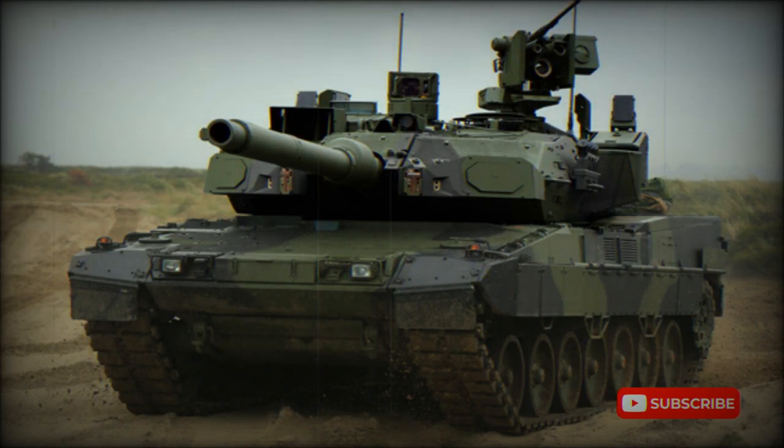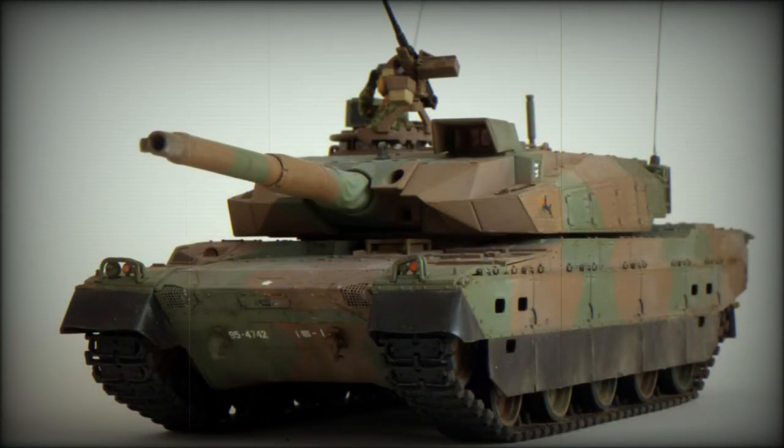This Japanese tank can be seen as a medium tank rather than a true main battle tank. It was designed with asymmetric warfare in mind. It lacks the thick armor present on modern main battle tanks. Its main role is to support infantry with its firepower rather than to combat enemy tanks.